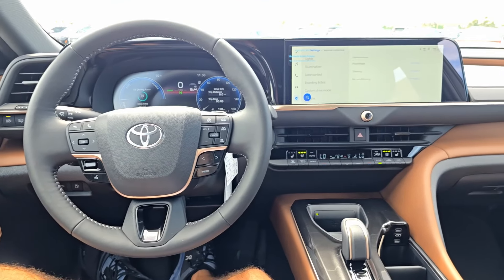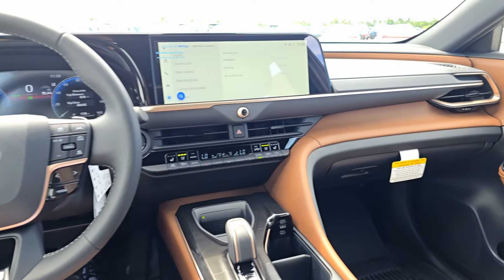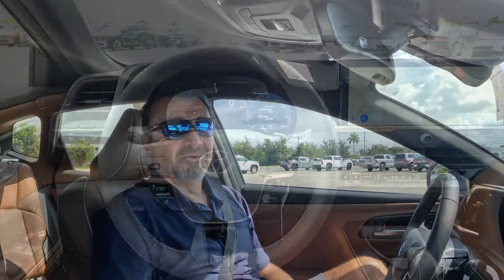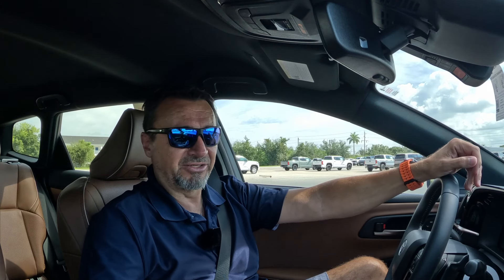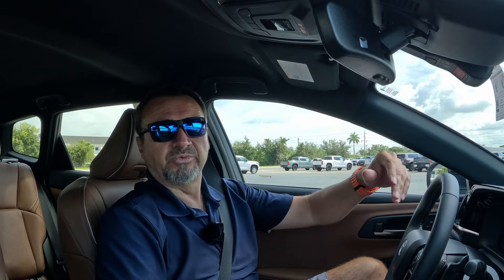Now let's talk pricing. The 2025 Toyota Crown Signia XLE base model starts at $43,590. The Limited starts at $47,990 and adds bigger wheels, JBL stereo, and a panoramic sunroof among other upgrades. If those features matter to you, you might want to go for the Limited.